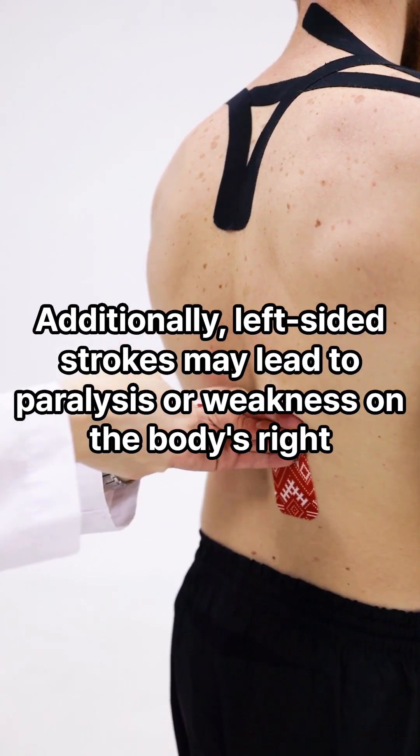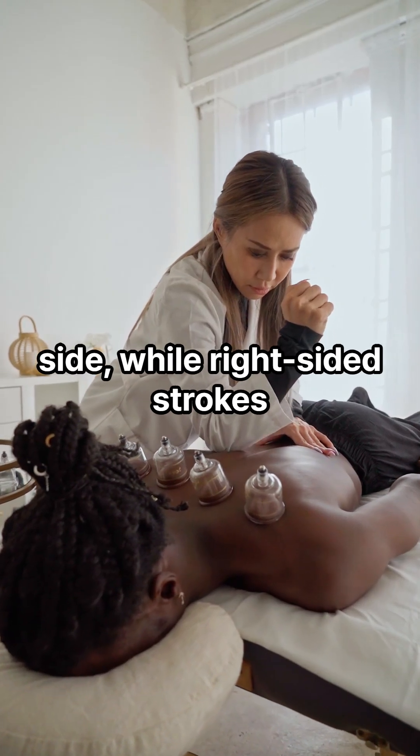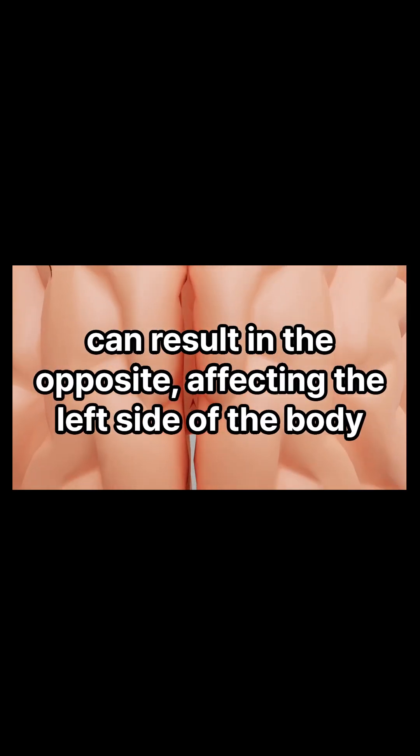Additionally, left-sided strokes may lead to paralysis or weakness on the body's right side, while right-sided strokes can result in the opposite, affecting the left side of the body.